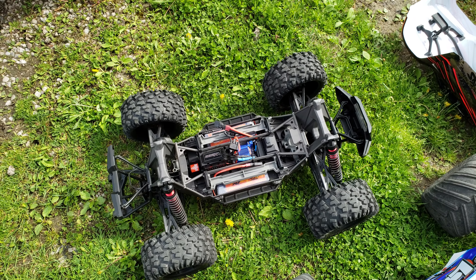Looks in decent shape, man. Almost like new. Yeah, it's dirty a little bit, but I'm happy with it. He was happy. I'm happy. That's all that matters.